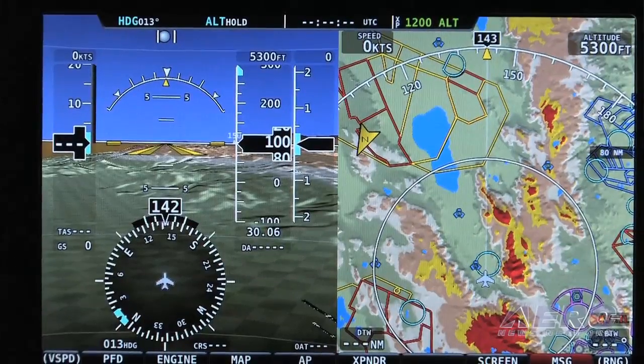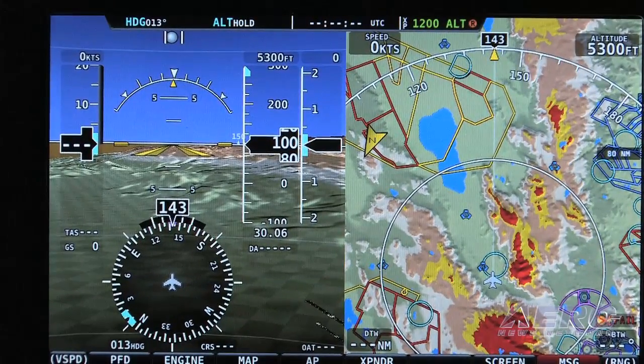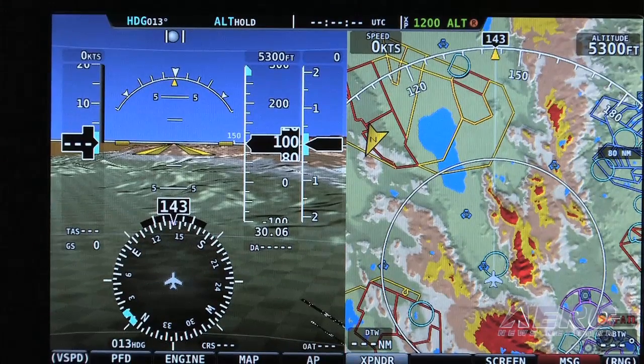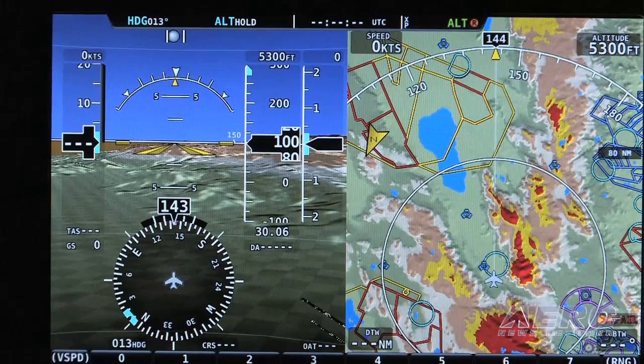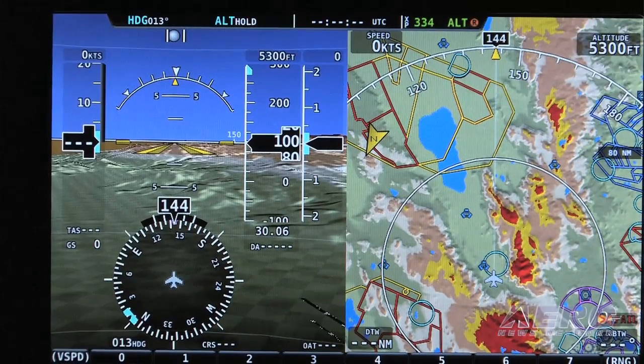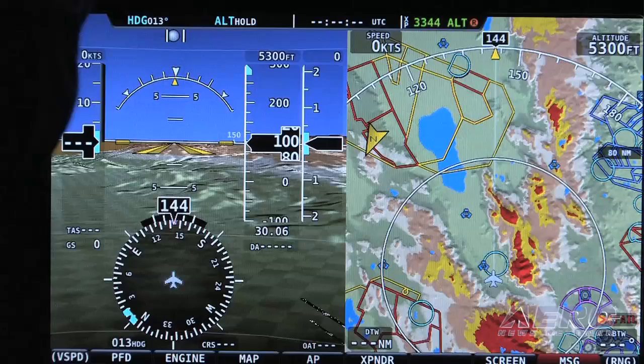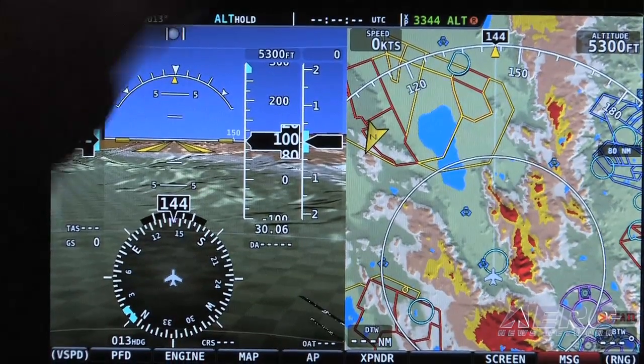Let me show you on the screen here. This is the main menu of the Skyview — it's a top-level function. It says transponder and now we have all of our functions here. I can hit a code and type in my squawk code and it will automatically appear at the top, showing me my squawk code and the current condition of the transponder.